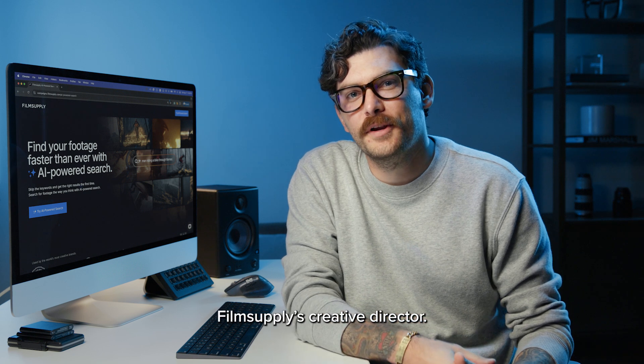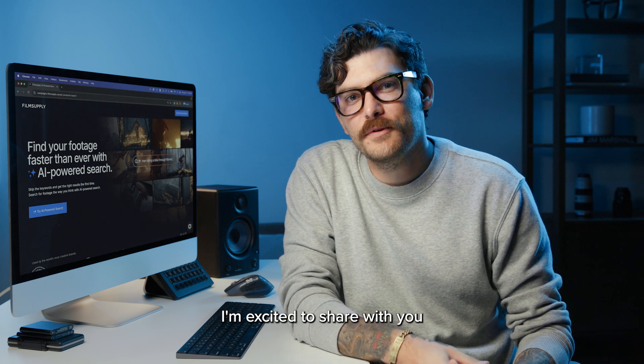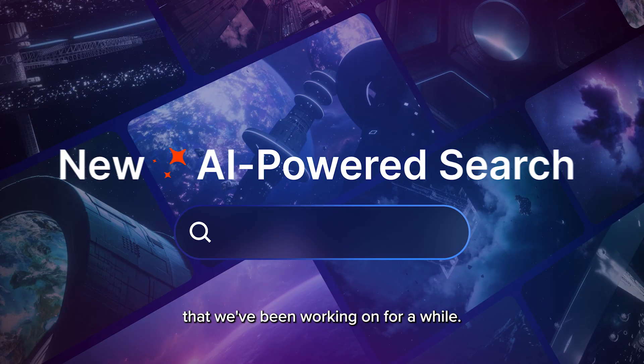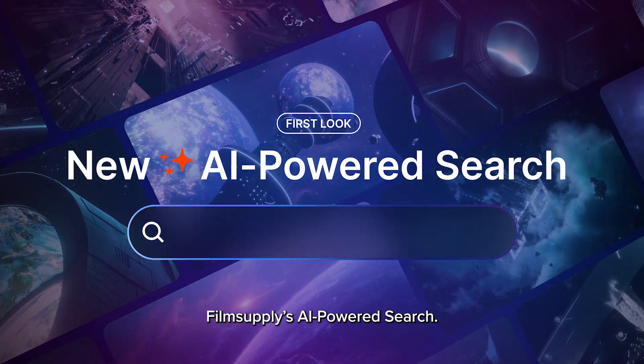Hi, I'm Spencer, Film Supply's Creative Director. I'm excited to share with you our latest product update for Film Supply that we've been working on for a while: Film Supply's AI-powered search.